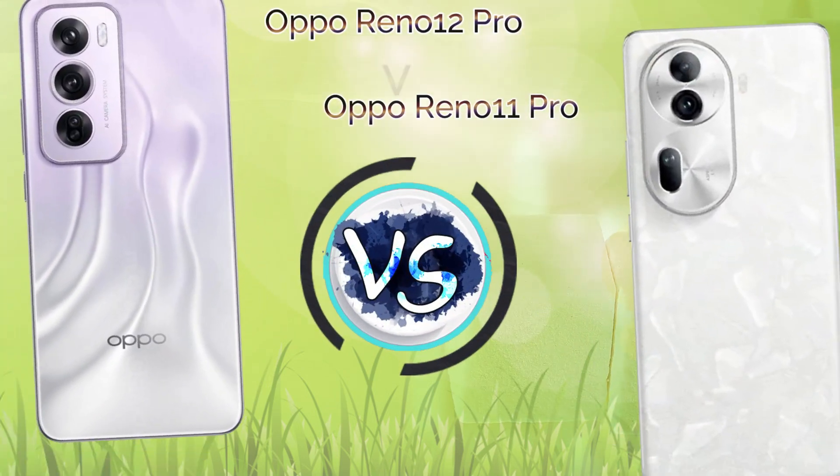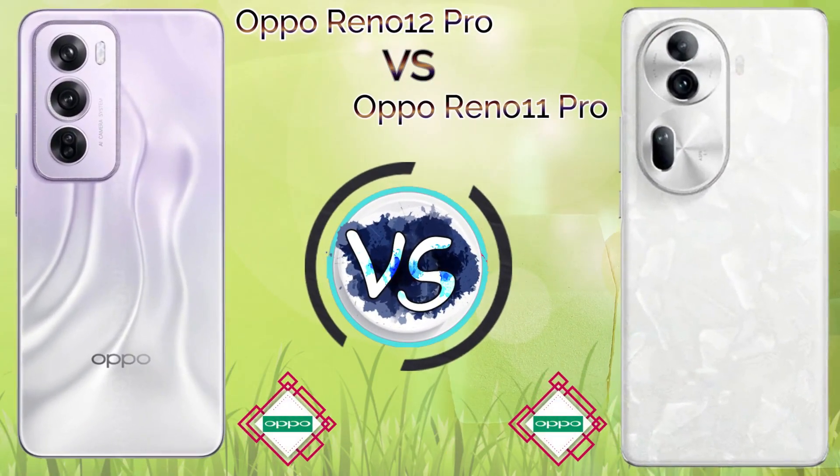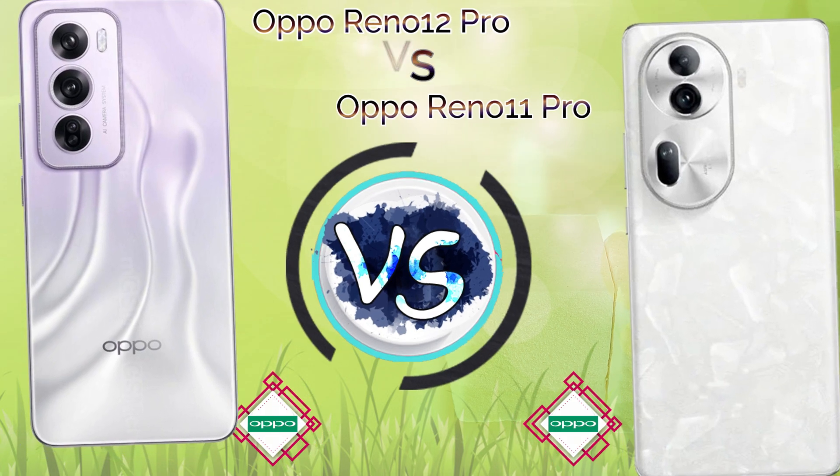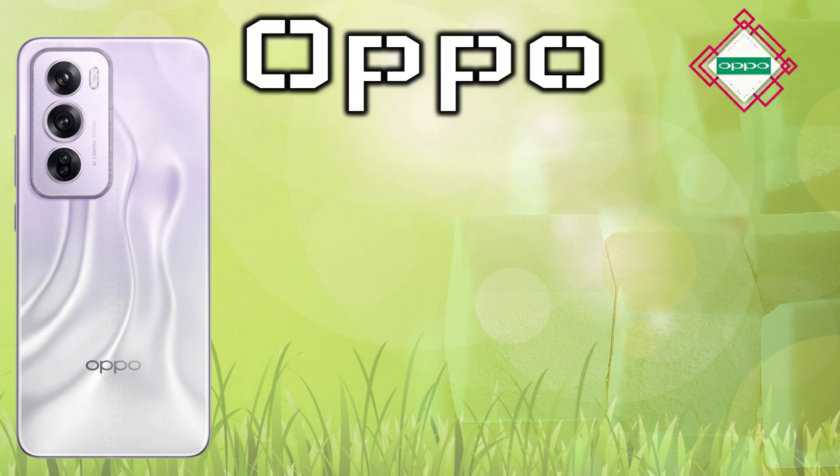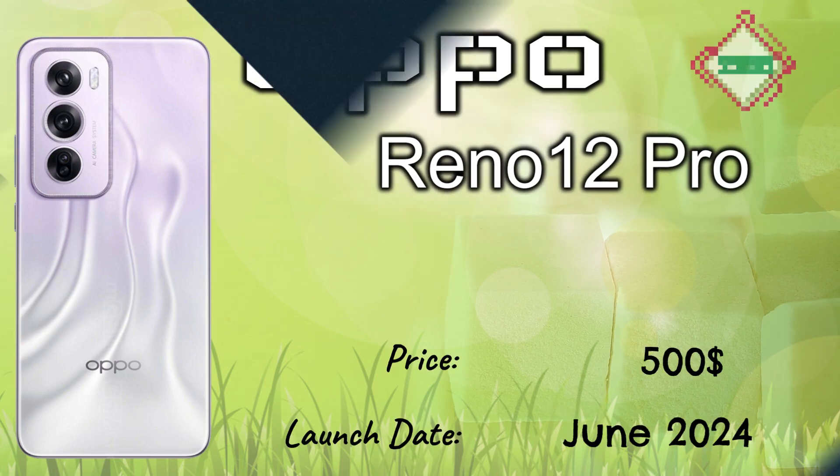Hi guys, today we talk about the Reno 12 Pro versus the Reno 11 Pro. The Reno 12 Pro launched in June 2024, the price is $500. The Reno 11 Pro launched in November 2023, the price is also $500.